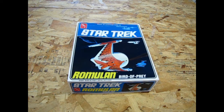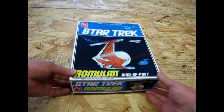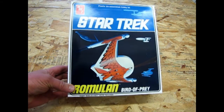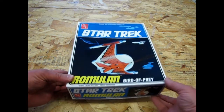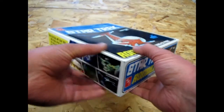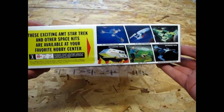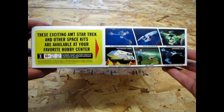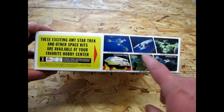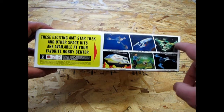Here we are once again on our table to look at the Romulan Bird of Prey. What's interesting about this box is it is an exact duplicate of the original box art from 1975. Round 2 has gone to some great lengths to preserve the looks of these classic kits, as you can see on the sides of the box. On the side of this box is a reproduction of what the original kits in the lineup were: the K7 space station, the USS Enterprise kit, the interplanetary UFO,